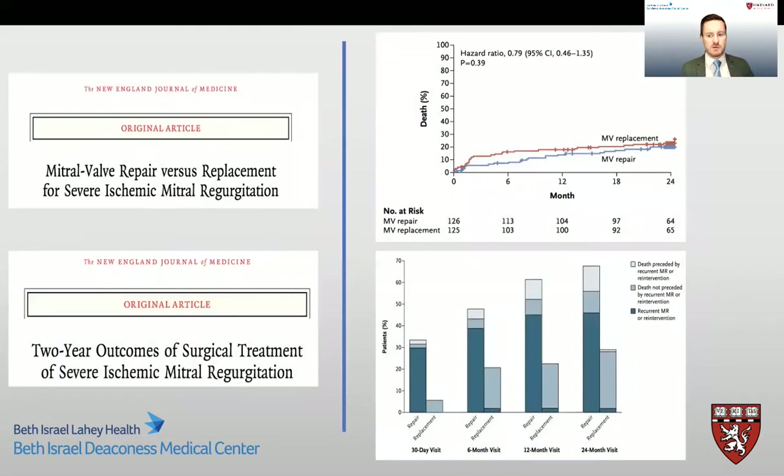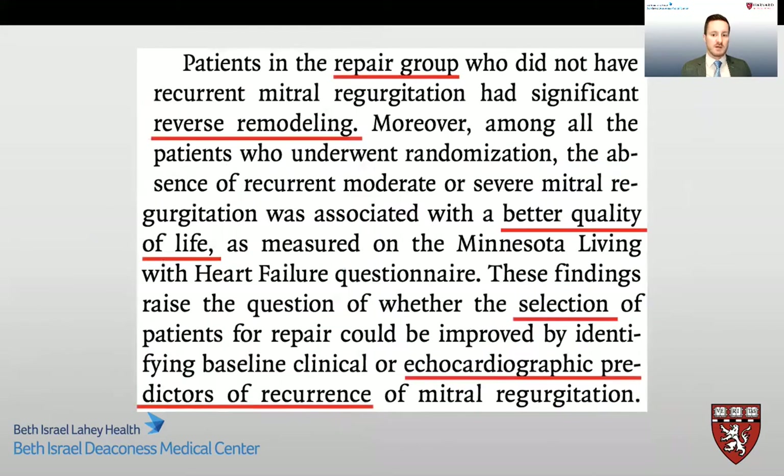Should these patients undergo mitral valve repair or mitral valve replacement therapy? This is a complex and important consideration, and recent randomized trials have attempted to answer these questions. In one randomized controlled trial looking at repair versus replacement in ischemic mitral regurgitation, the authors found no significant difference in left ventricular reverse remodeling or survival between repair and replacement groups. In the two-year follow-up, mitral regurgitation recurred more frequently in the repair group, resulting in more heart failure-related adverse events and cardiovascular admissions. However, patients in the repair group who did not have recurrent mitral regurgitation had significantly reversed remodeling and an overall better quality of life.